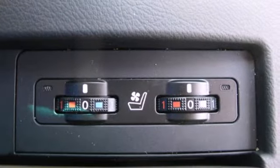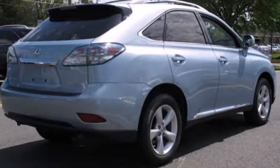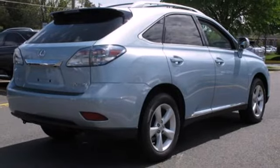There are no other SUVs that blend style, safety, performance, and elegance into one package like the stunning RX 350.